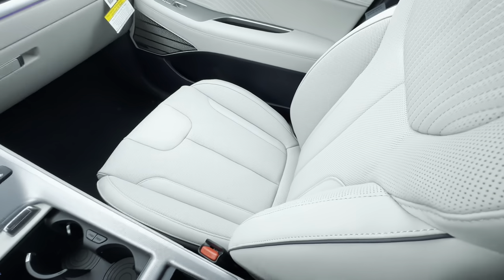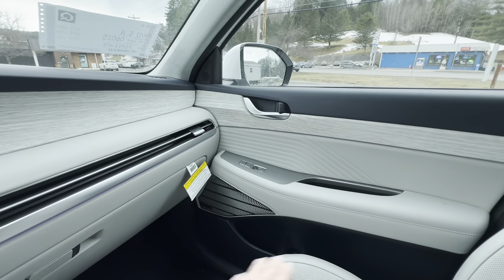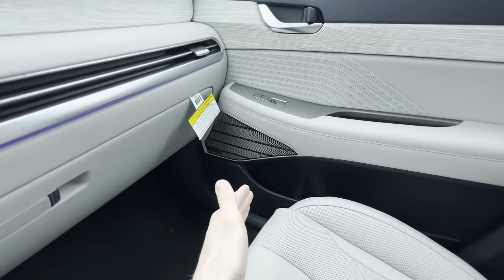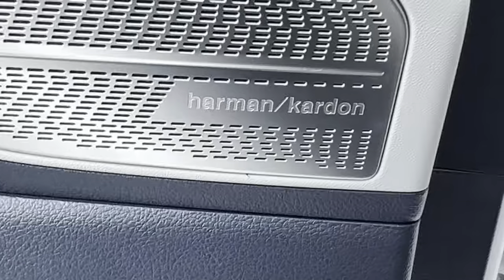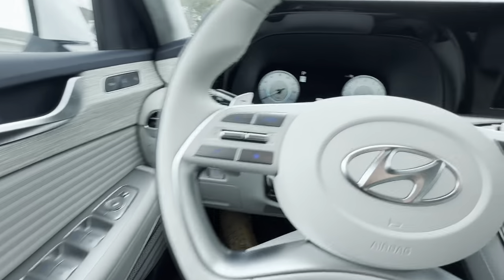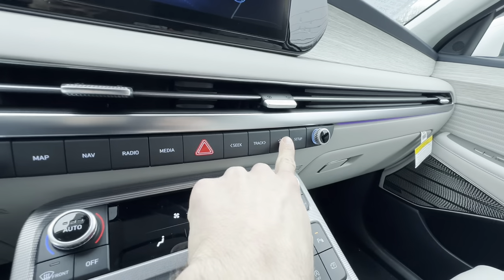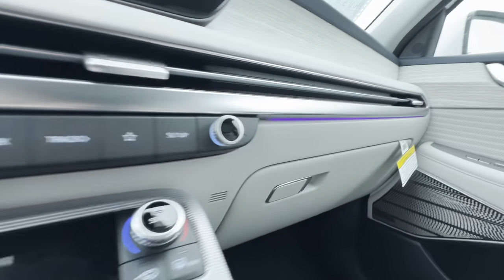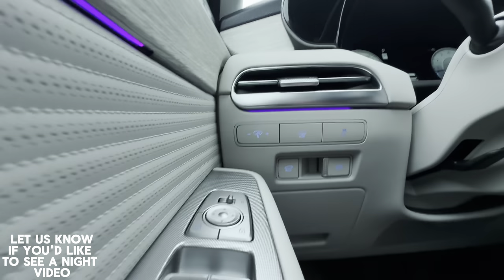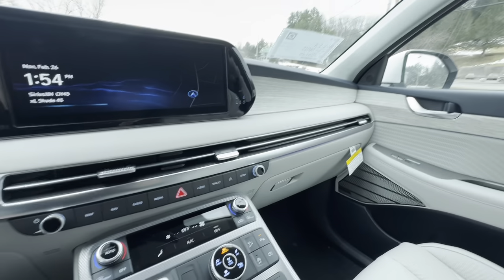Looking at the interior accents, we have this faux wood trim that continues all the way around with the HTex leatherette material and plastic on the lower portions. We also have a Harman Kardon speaker system, which is always nice to have. There are physical buttons for map, navigation, radio, and favorites. It's hard to see in daylight, but there's ambient lighting throughout — underneath the dash and along the doors — which is really more beneficial at night.